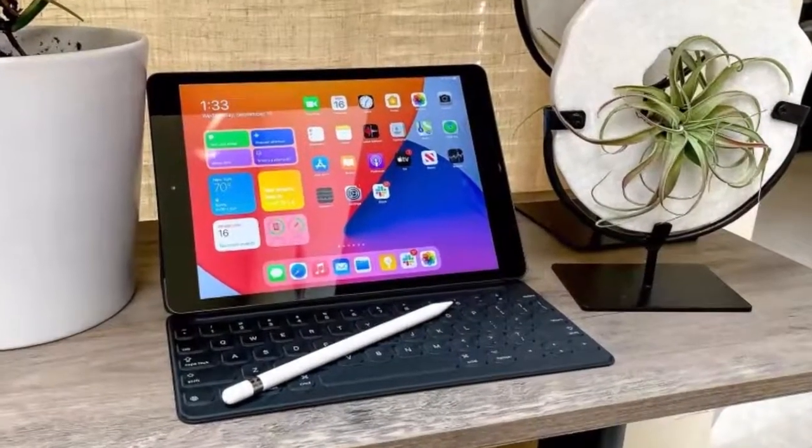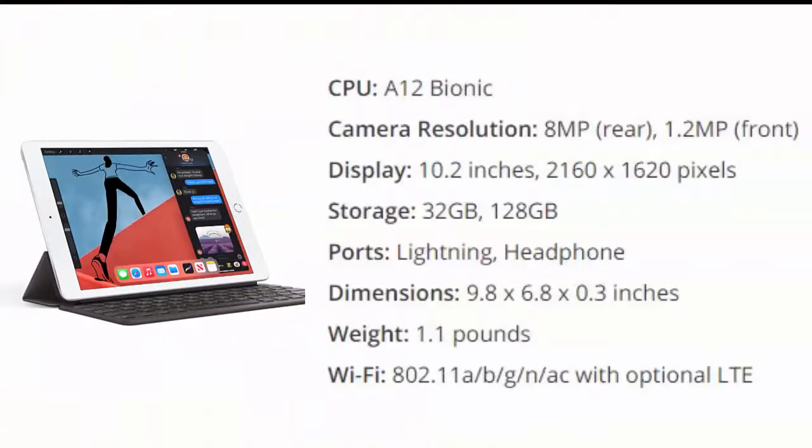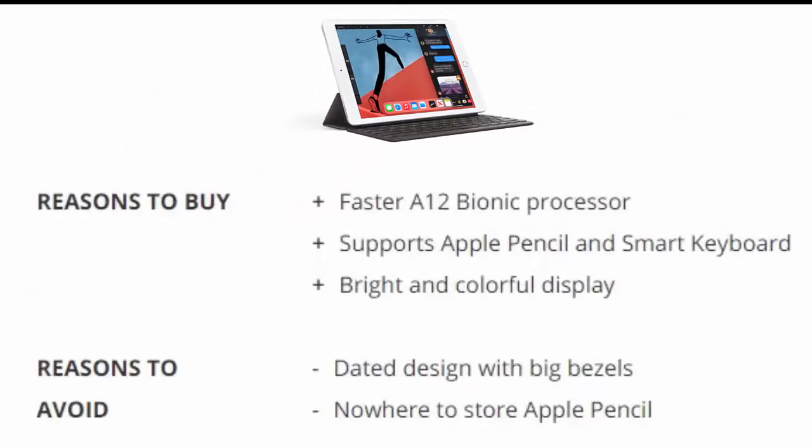Apple iPad 2020, 10.2 inch. The new 8th gen iPad may be a minor update, but it's enough to keep the king on its throne. The A12 Bionic chip provides a welcome speed boost that was once kept to more expensive iPads, which have since moved up to the A14 chip. Reasons to buy: Faster A12 Bionic Processor. Supports Apple Pencil and Smart Keyboard. Bright and colorful display.